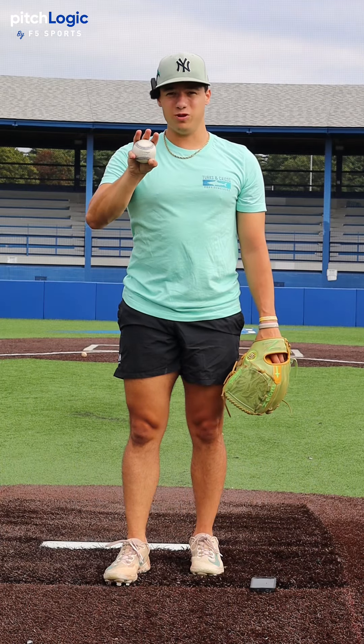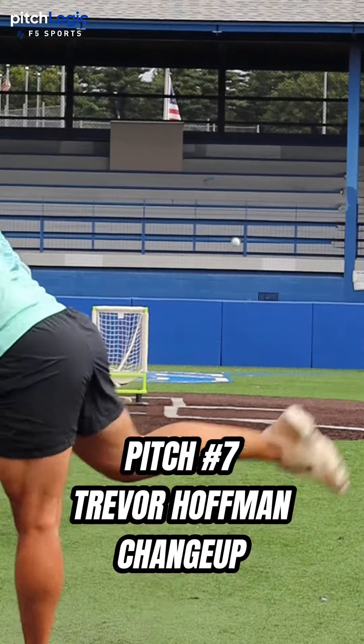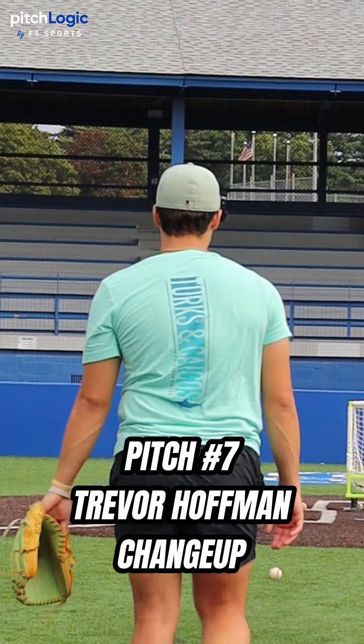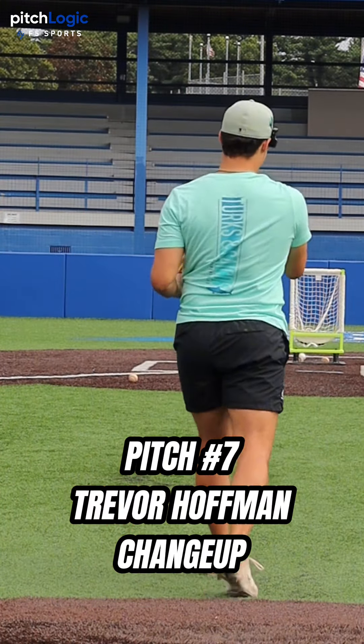Next up, we have one of the most unique pitches of all time — Trevor Hoffman's change-up. Oh, that was so stinkin' close. That thing is nice though, just a nice straight change.